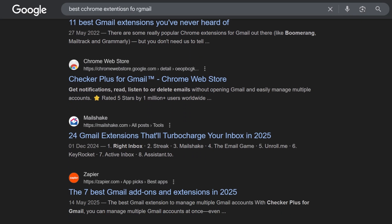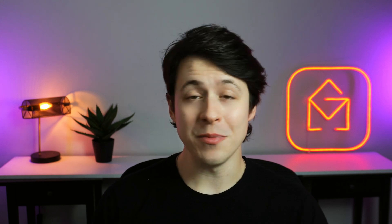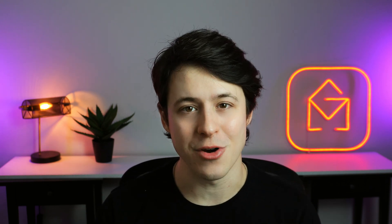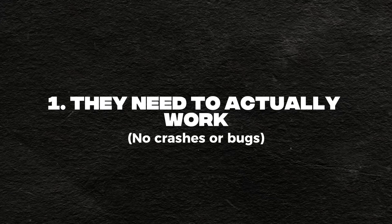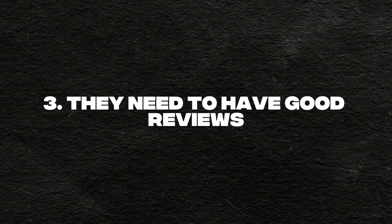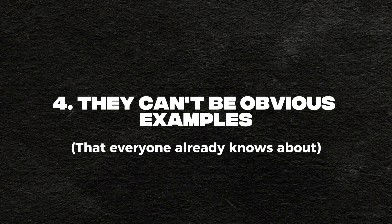There seems to be no shortage of top Gmail extension lists out there, and most of them just recycle the same extensions that you've seen a million times. In order for me to choose five winners that really live up to the claim, they needed to meet the following criteria: they need to actually work — no crashes or bugs; they need to be unique, so no similar services; they need to have good reviews from real users; and four, they couldn't be the obvious ones that everyone already knows about.